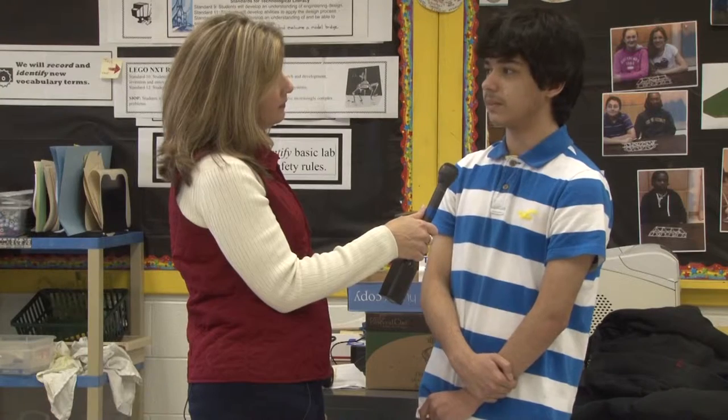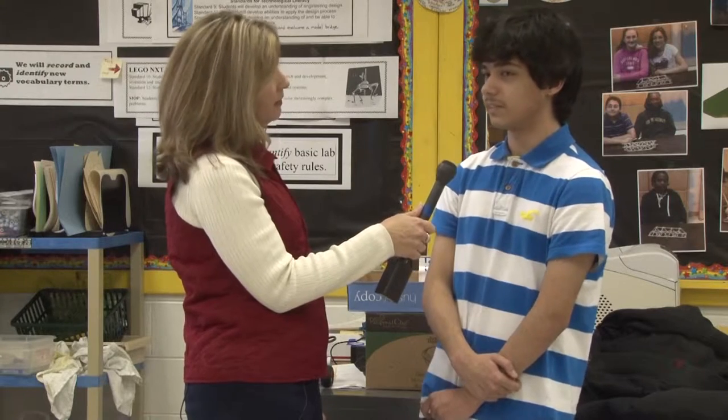What made you come to know about the program? How did you learn about it? Well, in seventh grade we got introduced to the robots just as a regular class. And then I did really well on it. And then Mr. Connett told me that if I want to, I can be a robotic assistant in eighth grade.